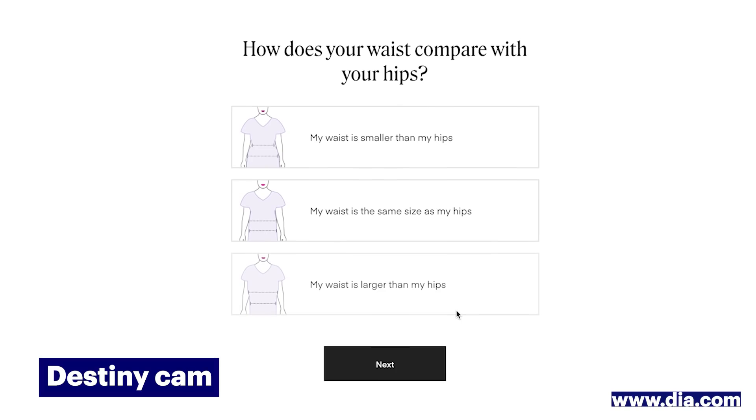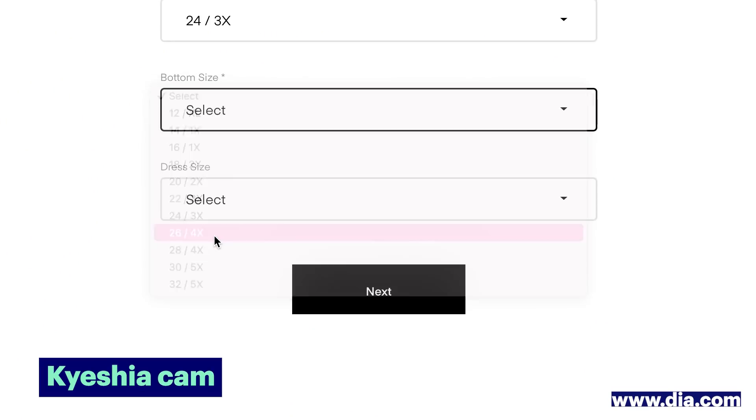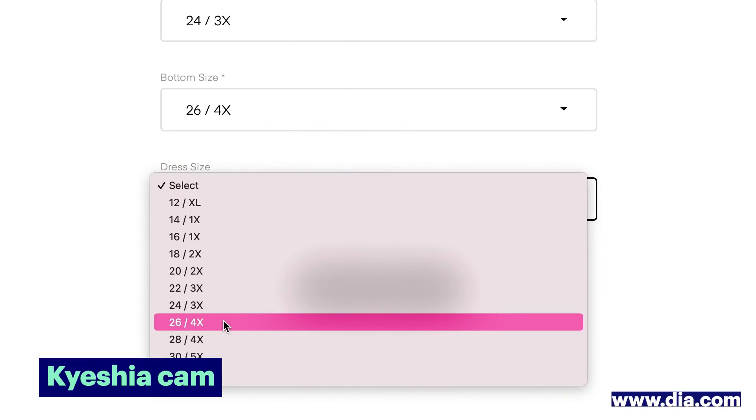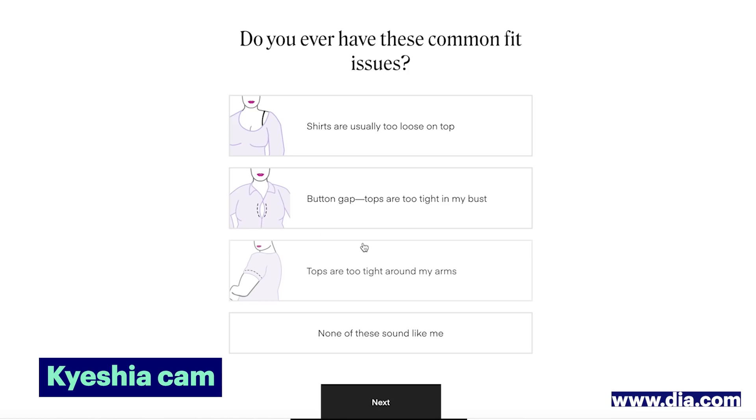I think my waist is the same size as my hips. This is hard — I don't know why I'm treating this like a really hard math question. We're going to say it's the same size. For dress size — because if it's knit, I like it to fit pretty close to the skin, but if it's a woven, I definitely need the room. I'm going to go with 26 to be on the safe side. Do you ever have these common fit issues? I think this is great — they're taking you through issues you might have when shopping yourself.